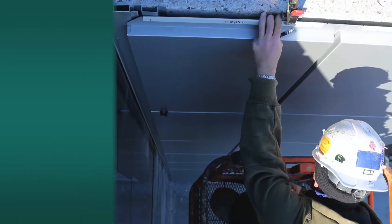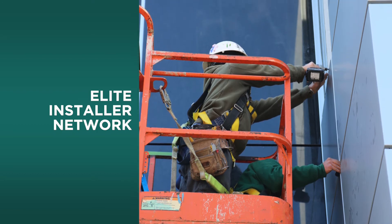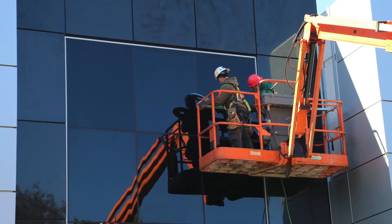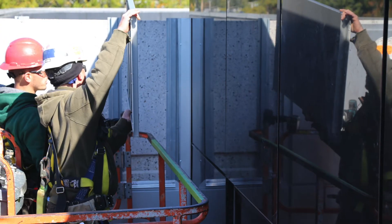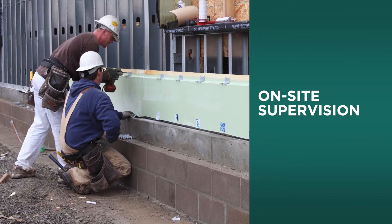The Centria Elite Installer Network, comprised of the best trained and most experienced facade specialists for the installation of Centria systems. Or, where other installers are involved, Centria provides on-site installation training and supervision.